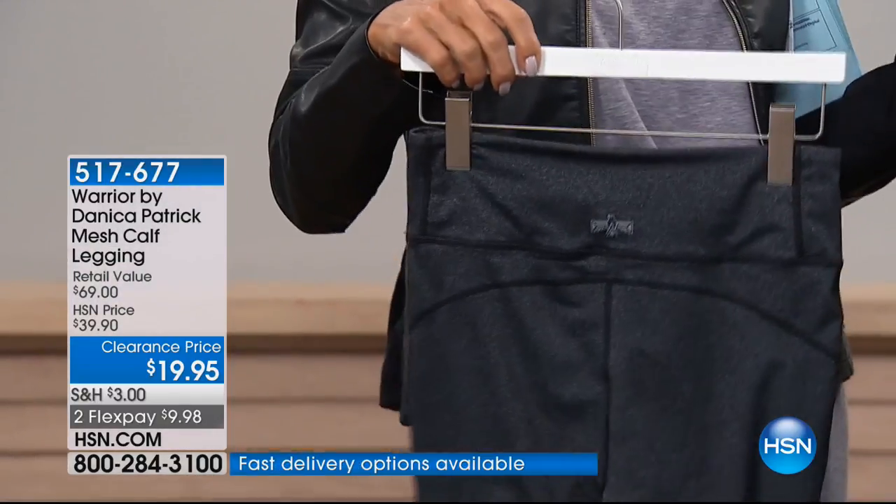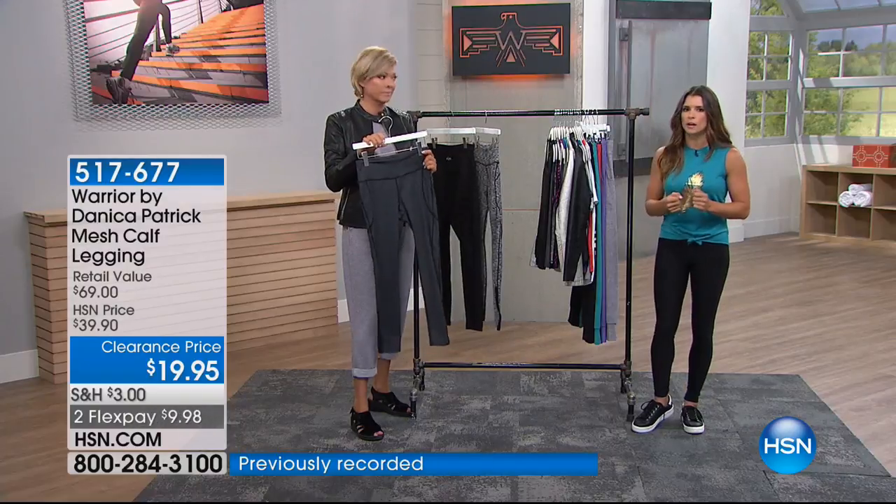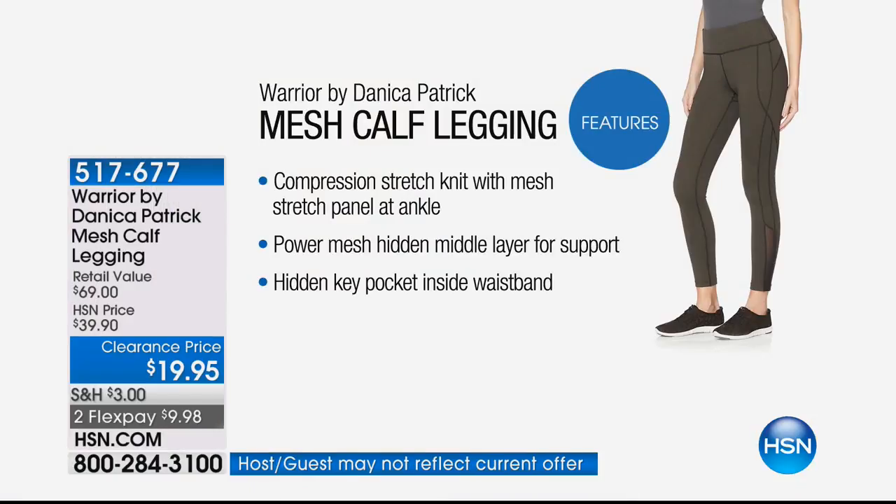The fabric has polyester, spandex, and a four-way stretch quality — it's a fairly strong fabric that's definitely going to hold you in. The most important thing you're going to love: it has a mesh panel in this top panel here. That mesh panel helps hold everything in, and it hits at my hip bones and goes to my belly button. So if anyone wants to flatten out the area from your hip bones to your belly button, these are for you.